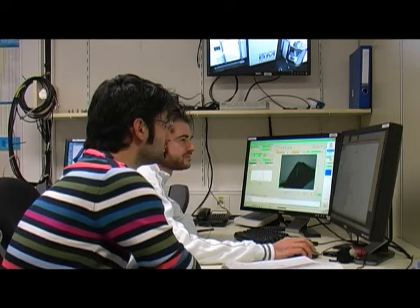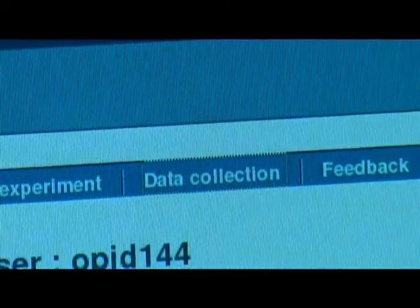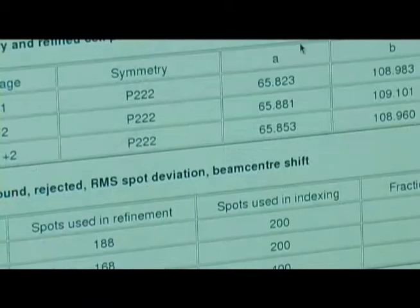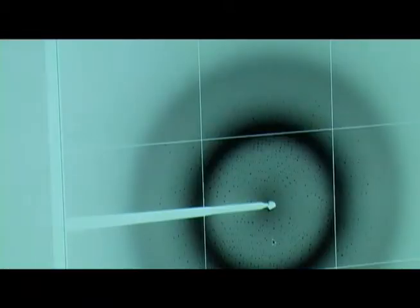In all cases, they can track their experiment in real time using our beamline LIMS system, iSpyB, which in addition provides ranking and scoring tools.